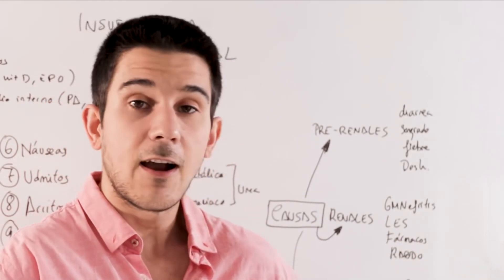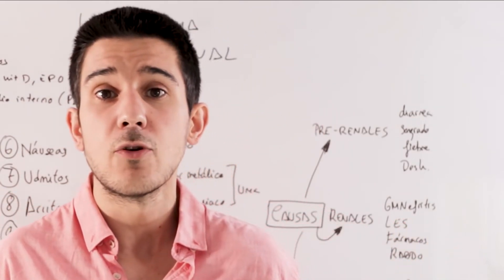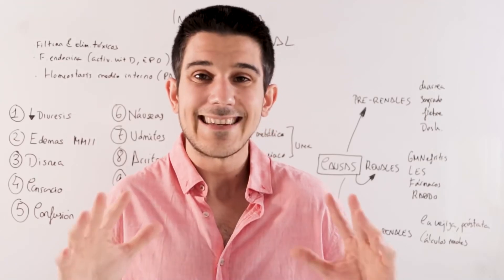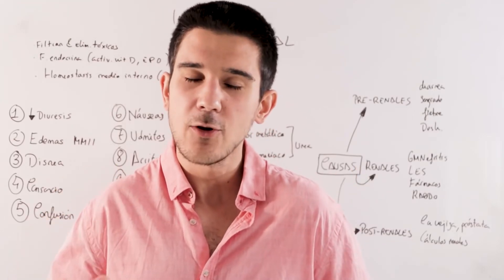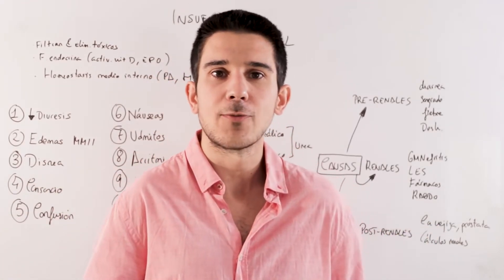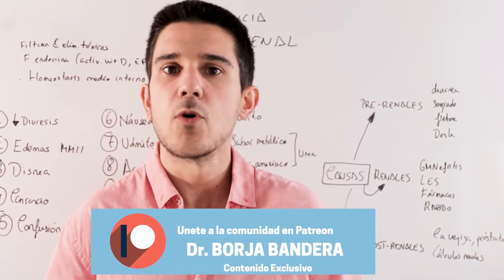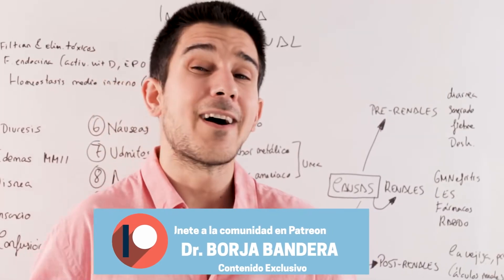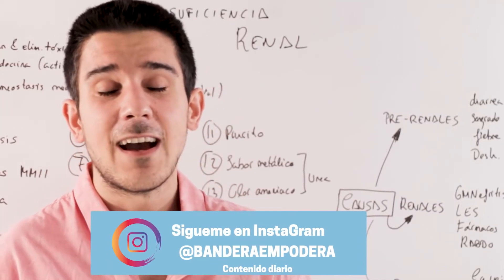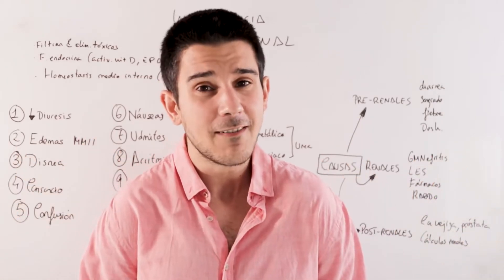So: pre-renal causes, renal causes, post-renal causes. Up to 14 symptoms that your kidneys may not be working well. The kidneys are two essential organs that perform essential functions that you have to take care of throughout your entire life. We already gave the keys on how to take care of your kidney health — what to avoid, and how important it is to control factors such as obesity, tobacco, anti-inflammatory drugs, and many others. Thank you very much for watching. If you liked it, share it. See you in the next one!